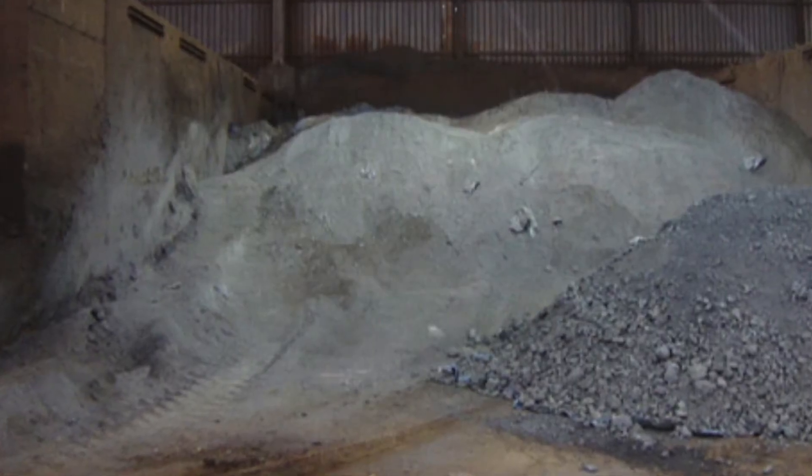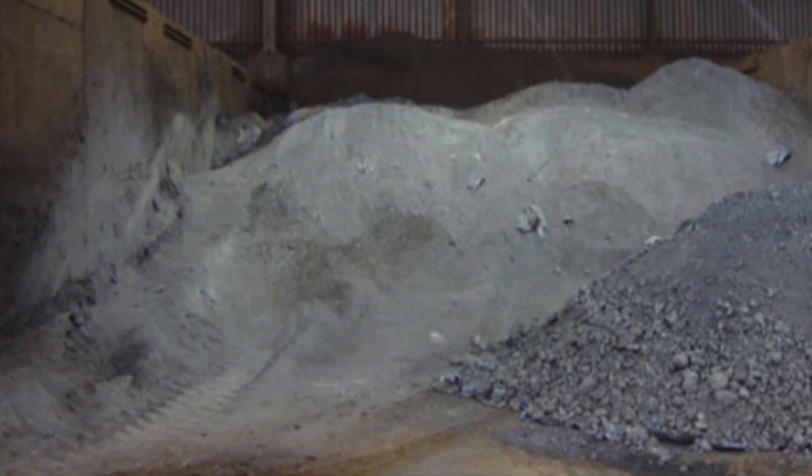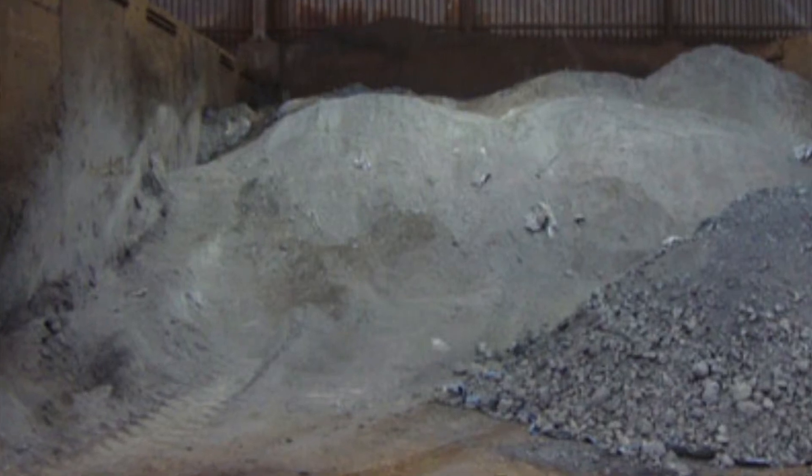Ferroc uses waste steel dust from industrial processes to create a material that is like cement. This material is well-sustainable, strong, and environmentally superior to regular cement.